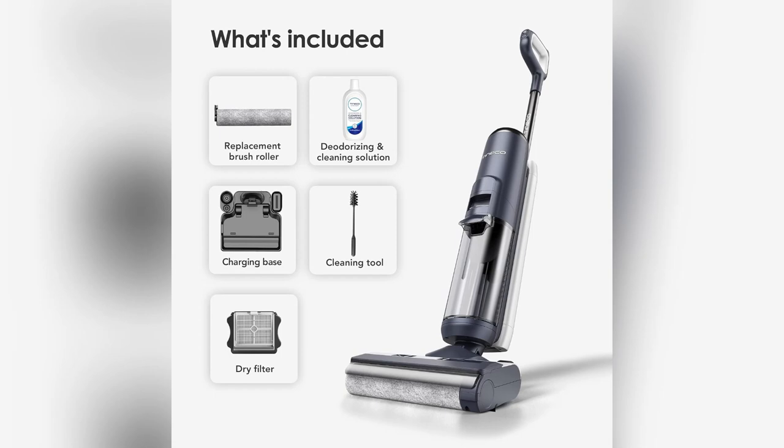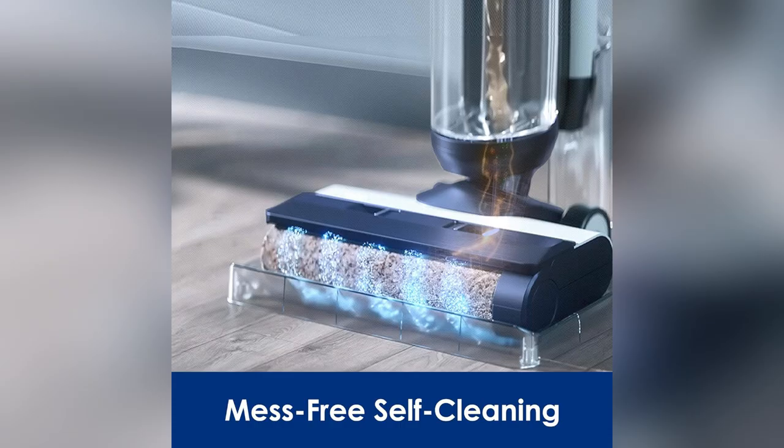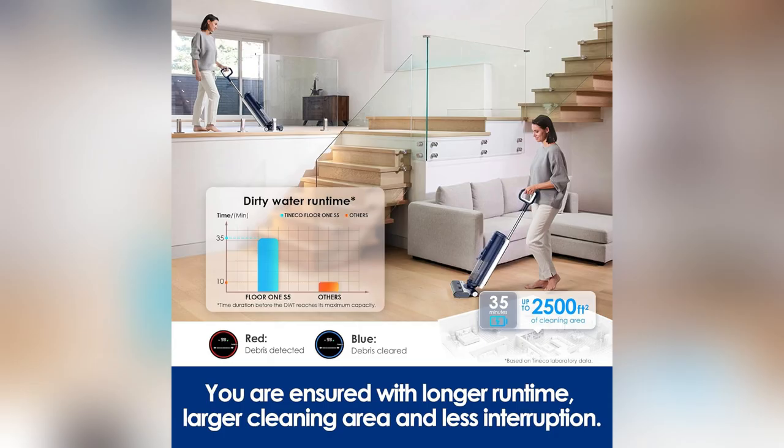Guys, I just found my new best friend for keeping the house spotless. Say hello to Toneco's Floor 1 S5. This thing is insane.